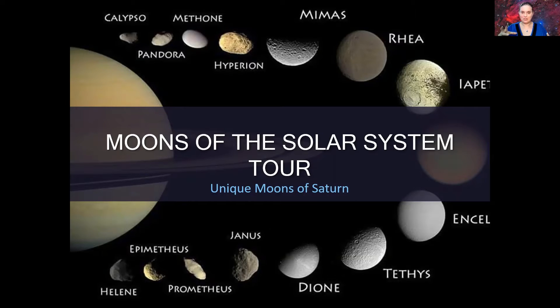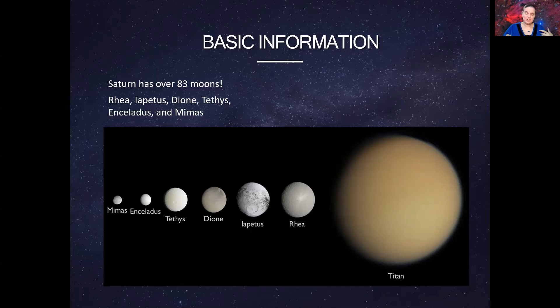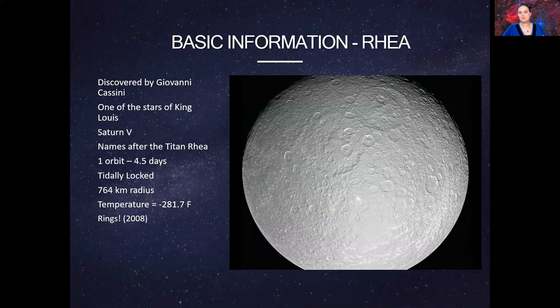Hello everyone and welcome to another mini sky tonight. We're going to wrap up our moons of the solar system tour with the unique moons of Saturn. The reason I'm ending here at Saturn is because many of the moons of Uranus and Neptune haven't been fully explored much. They've had passing bys from different spacecraft, but not a lot is known about them. If people are interested in me checking out the moons of Uranus and Neptune, just leave it down in the comments.